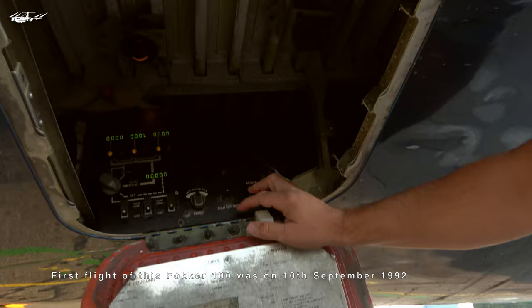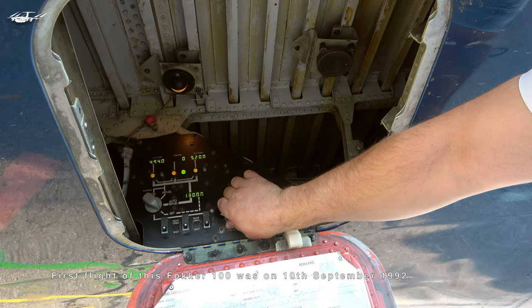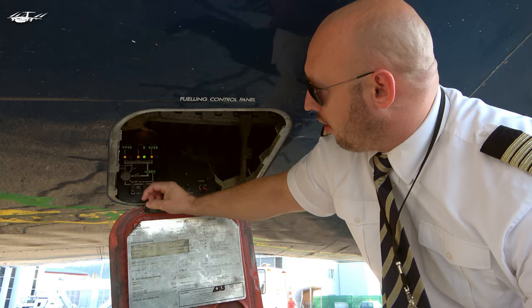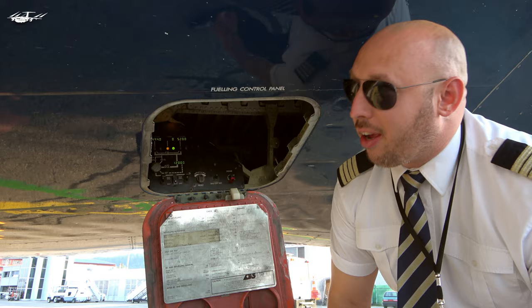I'm going to set out the fuel now. Basically everything is in pounds — a little bit different. This plane came from American Airlines, so that was the main reason. How old is this plane? It's from 1992. Yes, old lady still flying. Very cool.